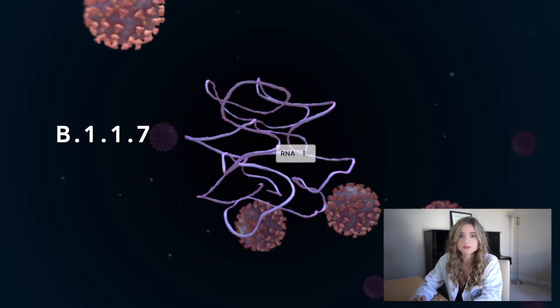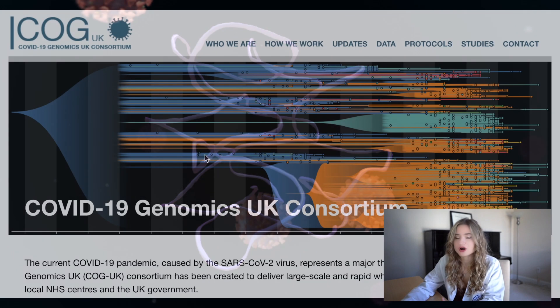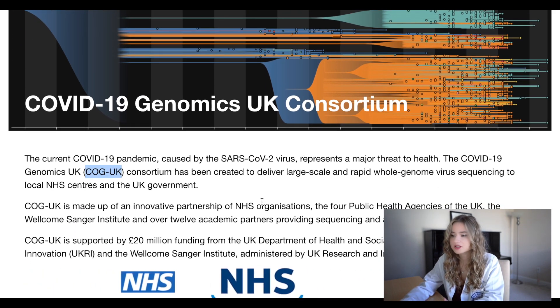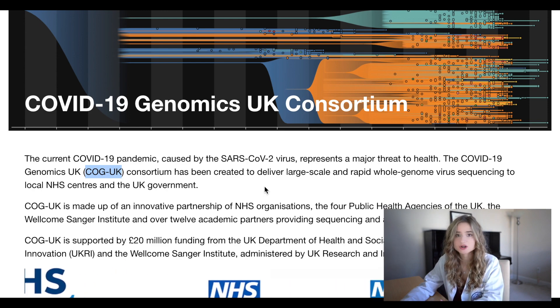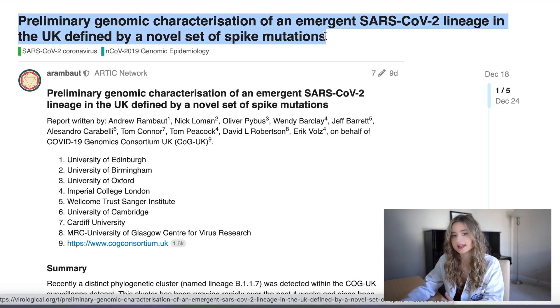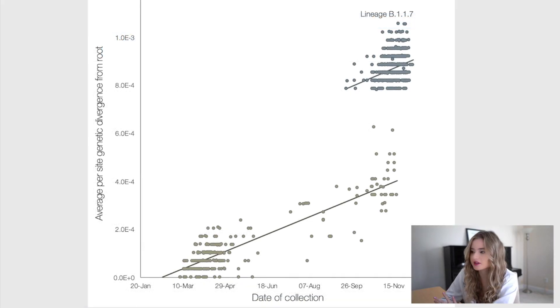These mutations occur primarily in the region of the RNA that encodes for the spike protein. The COVID-19 Genomics UK Consortium, or COG-UK, was created to regularly sequence the entire genome of the SARS-CoV-2 virus in order to monitor for genetic changes. They released a report on the B.1.1.7 coronavirus variant. What this graph shows us is that up until now the SARS-CoV-2 virus was accumulating no more than a few mutations at a relatively consistent rate — an estimate suggests about one to two mutations per month.